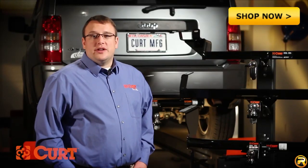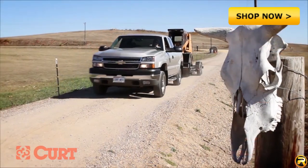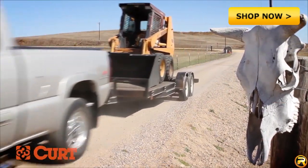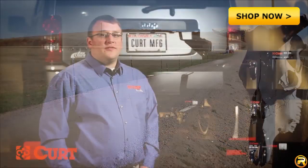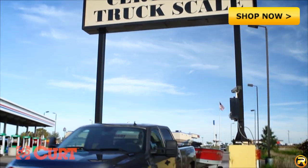When selecting a trailer hitch there are two important factors to consider: how much the trailer weighs and what vehicle you'll be towing it with. To determine how much the trailer weighs, you can find this information by looking at the label stamped on your trailer or by taking it to a certified scale.